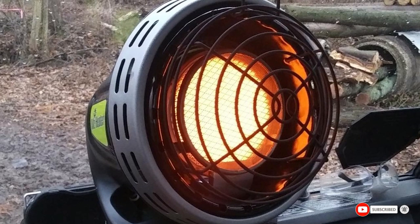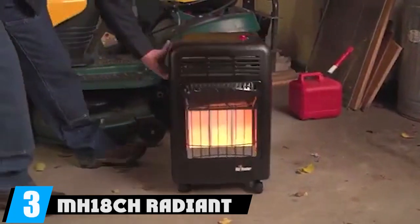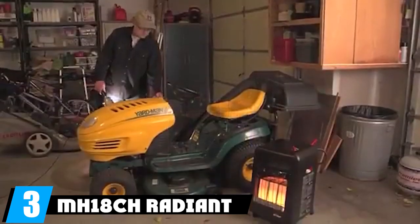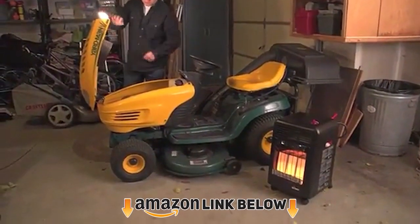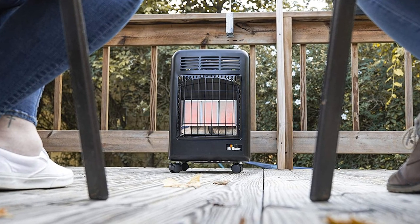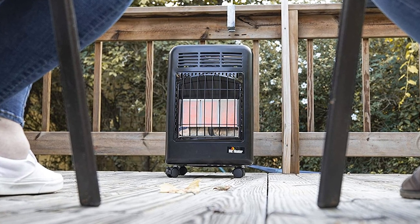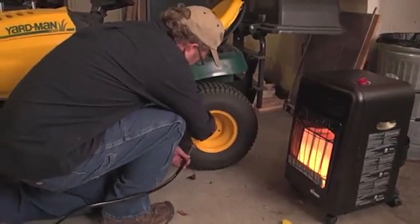This portable heater is also completely outdoor safe, so you can use it in the garage, the car, or out on the dock. At number three, we have the Mr. Heater M High Tech Radiant Cabinet LP Heater, which is the best propane heater on the market hands down. It's well built, offers powerful consistent heat output, and the manufacturer has been in business for over 40 years.